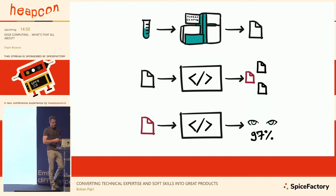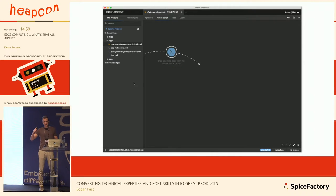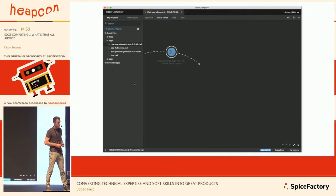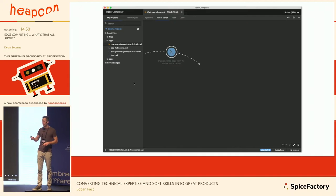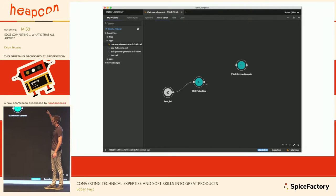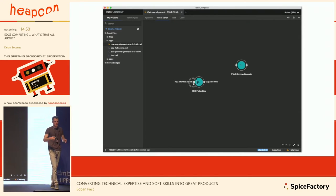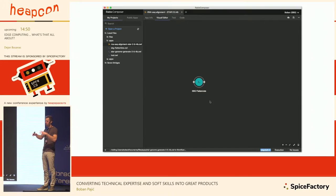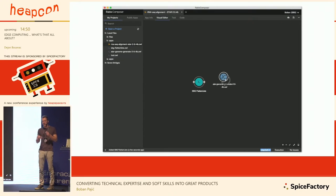So we decided to create a product called Rabix. Rabix stands for Reproducible Analysis for Bioinformatics — you can make the connection between Rabix and 'rabbits' and 'reproducible.' Rabix is a desktop application, it's open source, you can find it on GitHub. If you've ever researched visual programming, you've probably seen a concept like this: on the left side you have scripts, on the right side a large canvas, and you drag, drop, and connect your scripts — creating a workflow visually, while below we generate the underlying code.